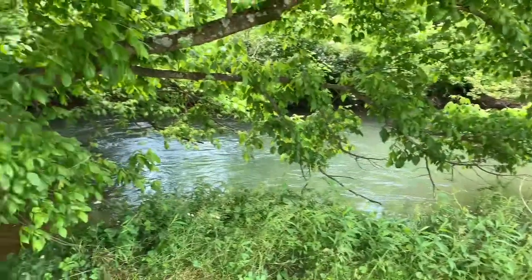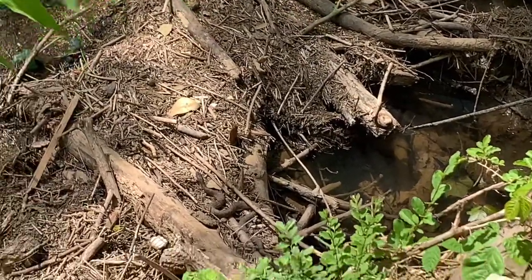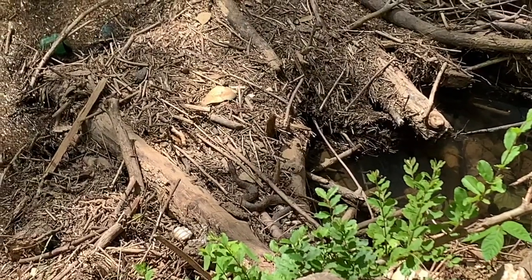Paul spotted our next snake — number two is this really dark northern water snake, looks to be a juvenile. We're gonna attempt to get him in hand for a better view.